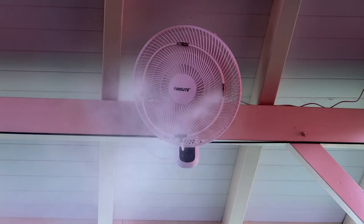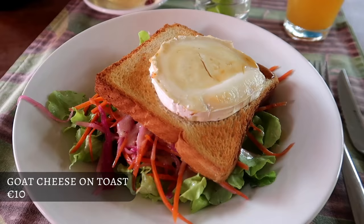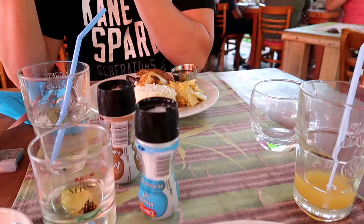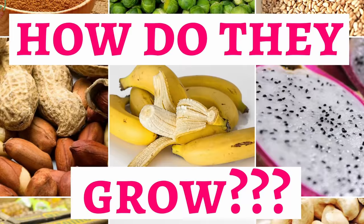Quite a few restaurants have humidifiers everywhere, which is very good because in Martinique it's always very hot. The food was enjoyable, and one thing we noticed is that they put cinnamon in the rice — for people who love cinnamon, it's the perfect thing. I had a dish with pineapple and it actually pairs quite well with the cinnamon. If you want to know where cinnamon comes from, you can check out one of my other videos about how certain foods and vegetables grow.